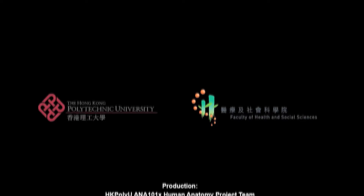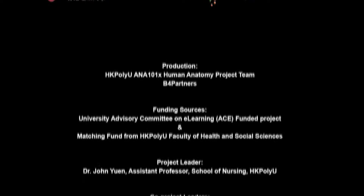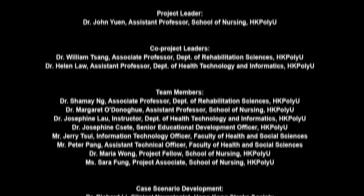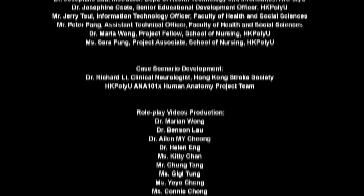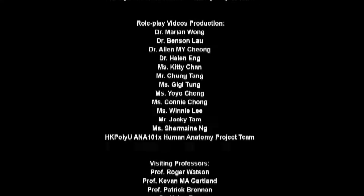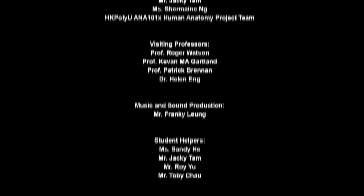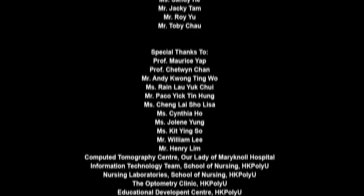Welcome to our course ANA101X: Human Anatomy.